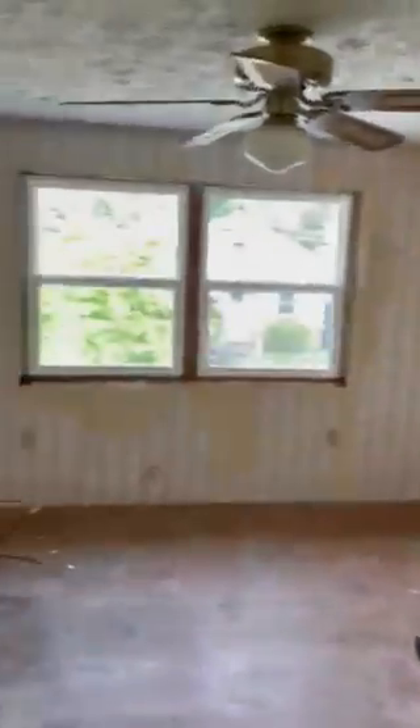In the front bedroom, with the exception of that one wall which is going to be a problem, we'll go over that. We'll be ready to paint here fairly soon.